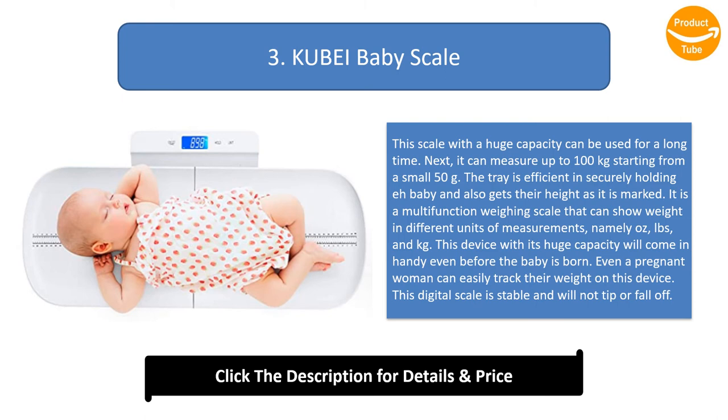and kg. This device with its huge capacity will come in handy even before the baby is born. Even a pregnant woman can easily track their weight on this device. This digital scale is stable and will not tip or fall off.